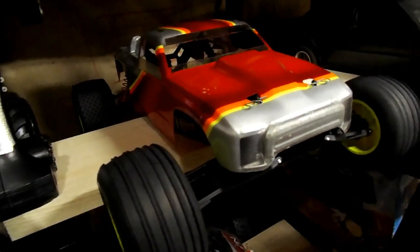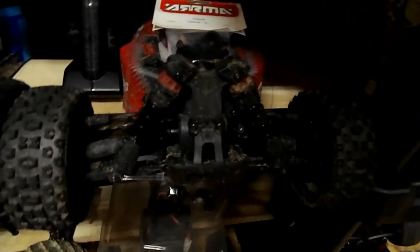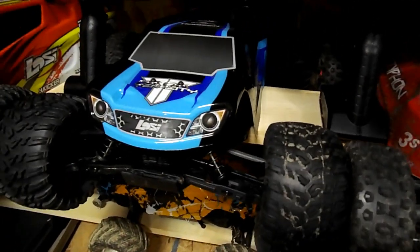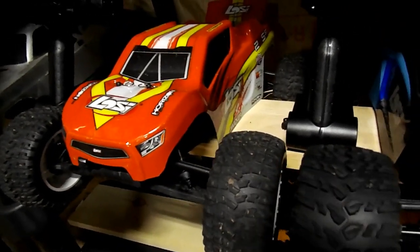There's an Associated T2 I just bought because I got it in my head that I needed to have one. The Arrma Typhon 3S is still waiting for a hub to be replaced because I broke it — it still runs fine, it's just that the bearing's loose and it'll wreck if I run it that way. The Losi Tenacity T and the Losi 22ST are both fixed from their recent incidents.